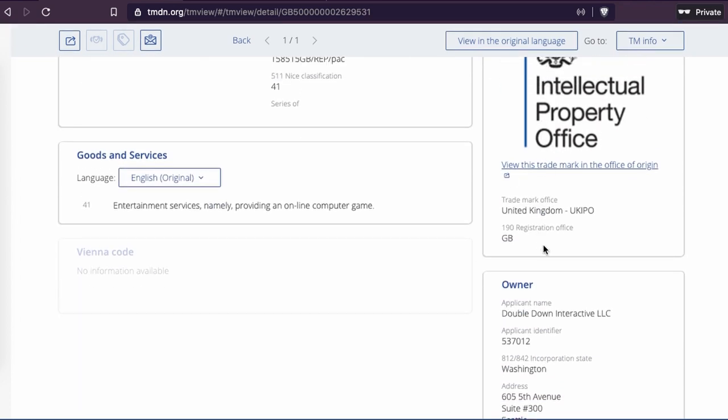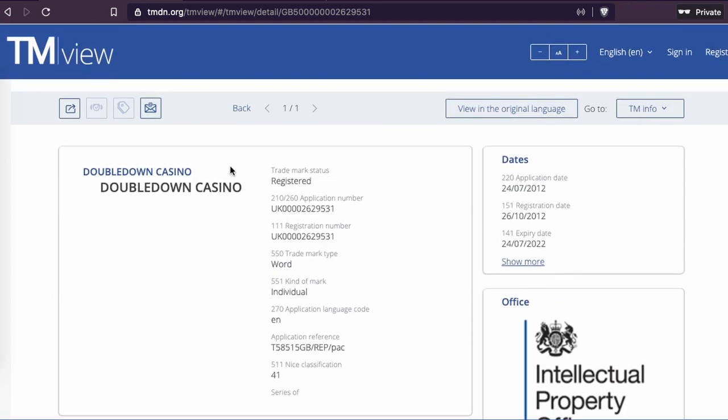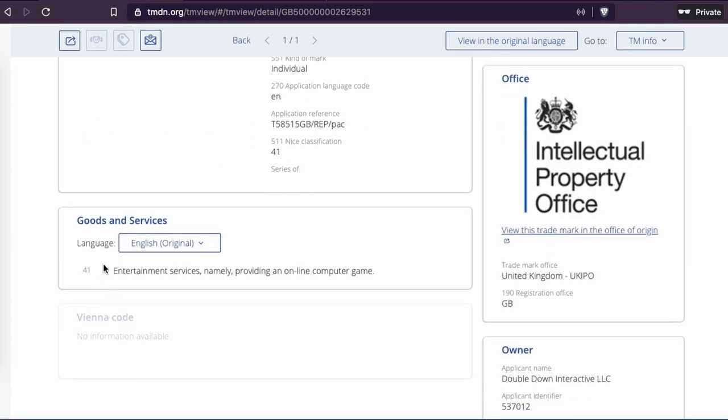This is United Kingdom intellectual property — registered in Great Britain. They registered entertainment services, namely providing an online game. So when you have a game, you don't have to focus on a lot of things — it's specific to that company. They used only one class. If you have a game or a company that creates games, sometimes you can put it in one class, but sometimes you can put it in more classes. It depends on the type of game and how you use it in your branding.